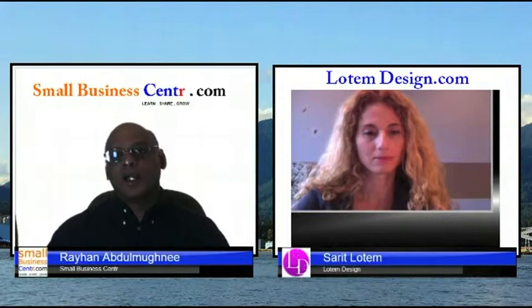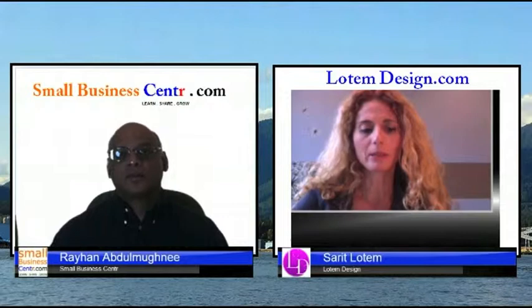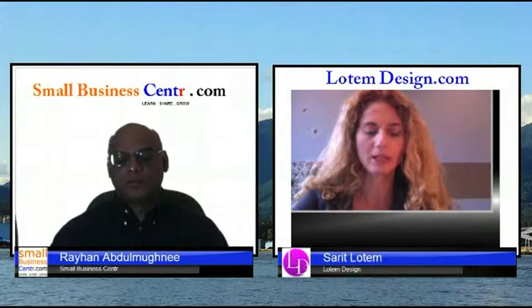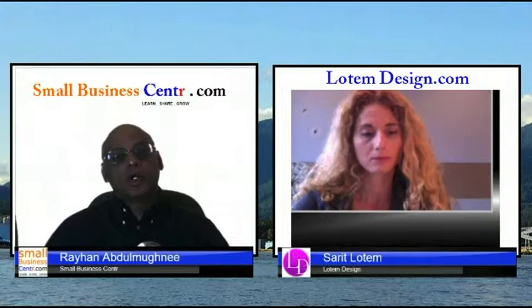As a web designer, when you look at web designs — either of your clients or their competitors — what are a couple of things that shouldn't be on a website? What are the key mistakes that people make on their business websites? I think the biggest mistake people make is when they have so much to say and they just want to put everything on the website.